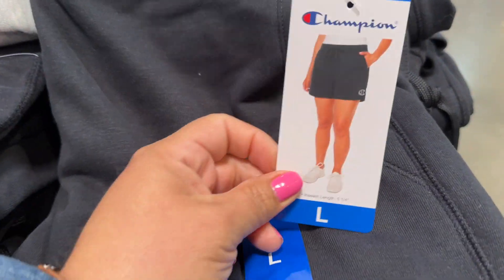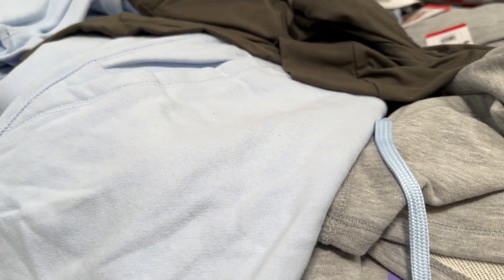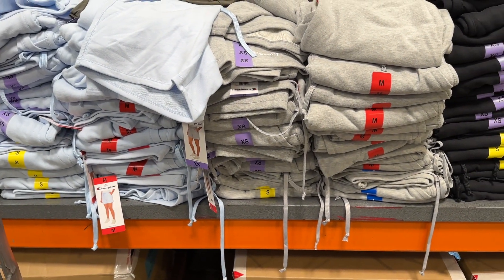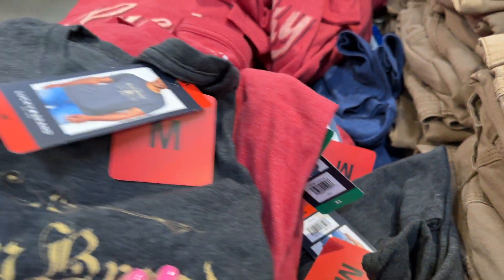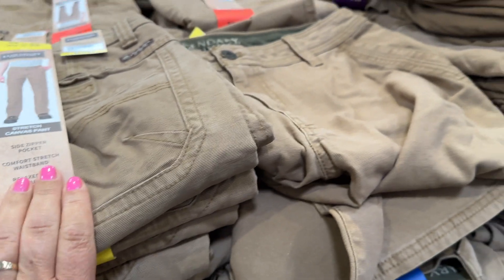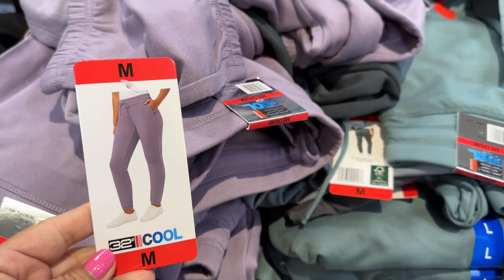Let's look at the clothes. Some Champion shorts for $15 — a few different colors: gray, black, light blue. These on the other side are $5.00. Lucky Brand. And some ladies joggers for $7.00. Not bad.